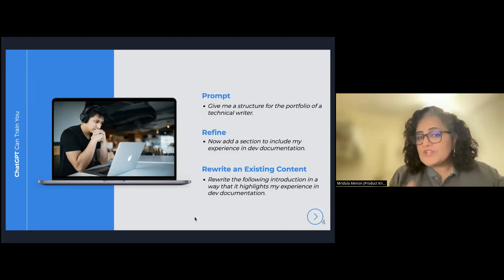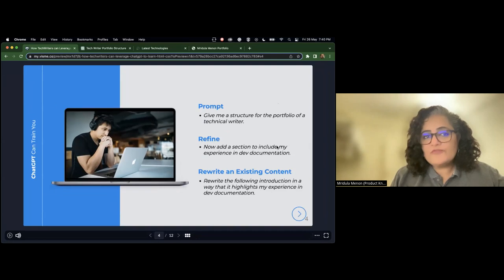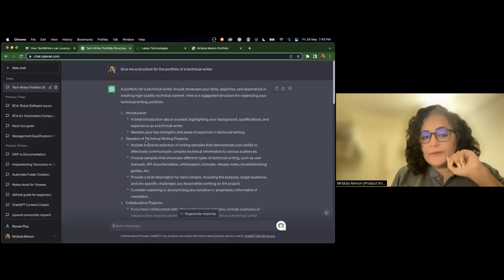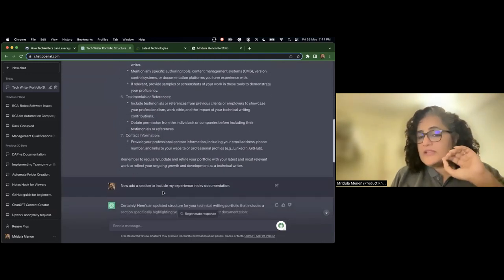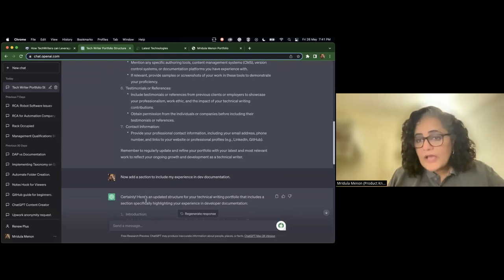The first prompt is: 'Give me a structure for the portfolio of a technical writer.' These are actual prompts. I'm switching over to the ChatGPT tab here. Right next to my profile photo, this is what I typed: 'Give me a structure for the portfolio of a technical writer.' And it has given me a beautiful structure. Now I'm seeing and refining — it has given me some output and now we refine it.